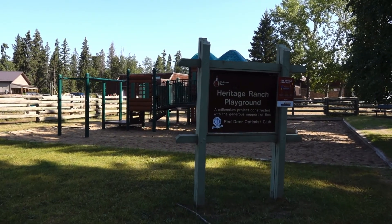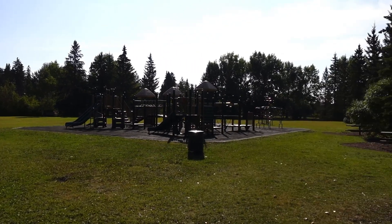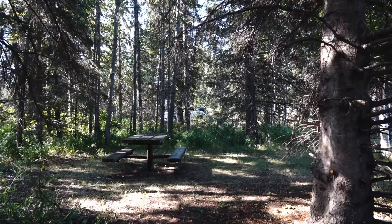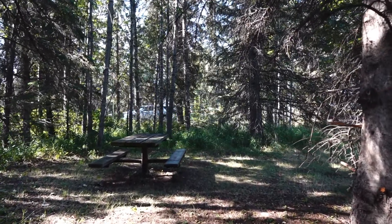There are two playgrounds located beside the parking lot. Benches and picnic tables are also located nearby. For those who wish a little more privacy, picnic tables are also placed within treed areas.